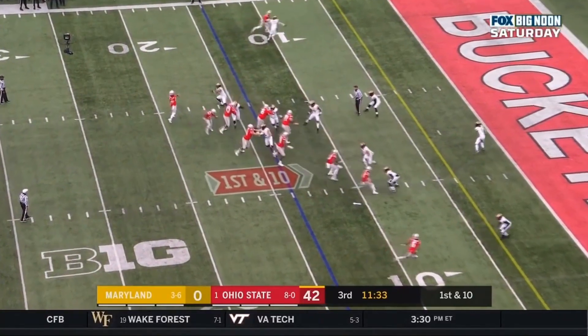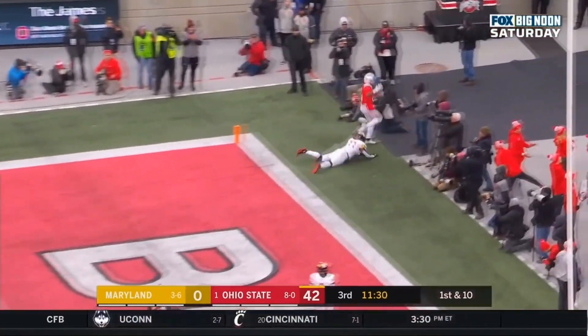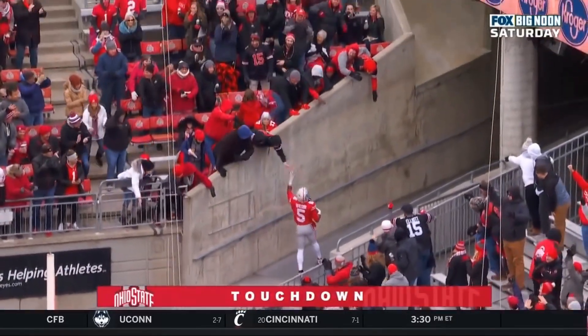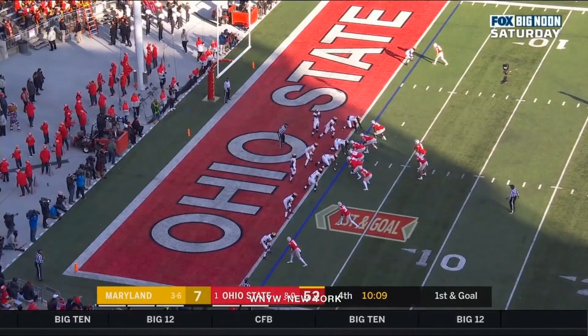Gets the snap, fakes the handoff, lofts that one to the left corner of the end zone — caught, touchdown, Garrett Wilson. Garrett Wilson on the receiving end of that touchdown pass, and Ohio State has a 48-0 lead.